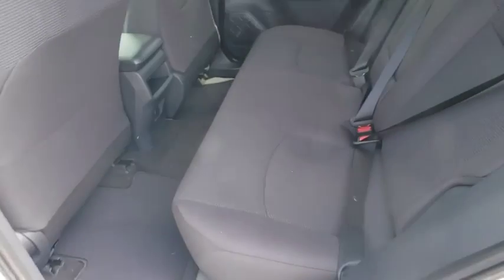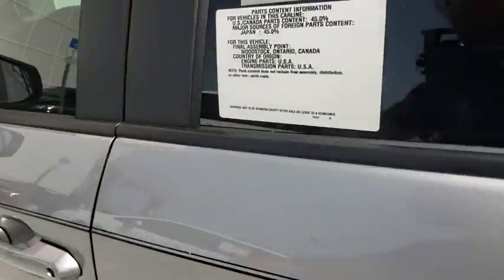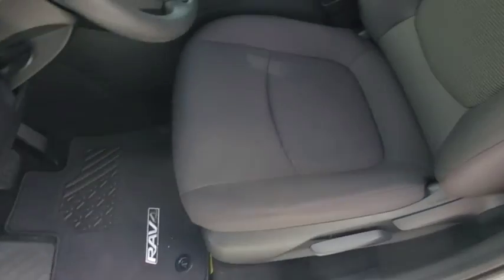Adjustable steering wheel, power steering, cruise control, four-wheel disc brakes, rear defrost, AM-FM stereo radio, front-wheel drive, MP3 player, power door locks, child safety locks, power windows.